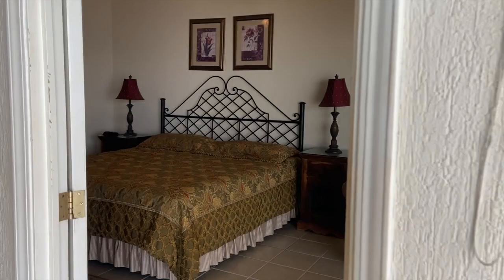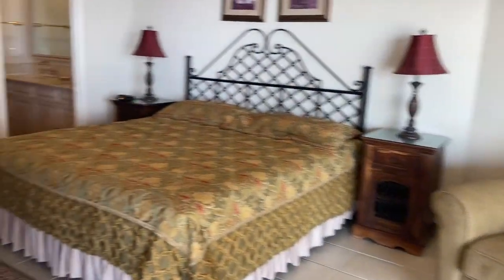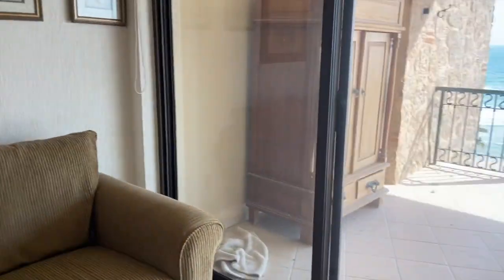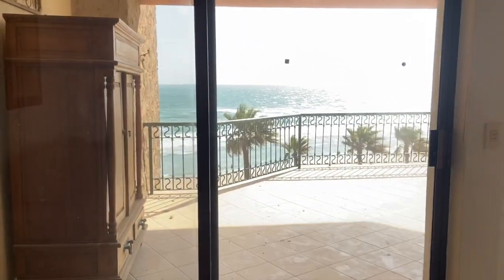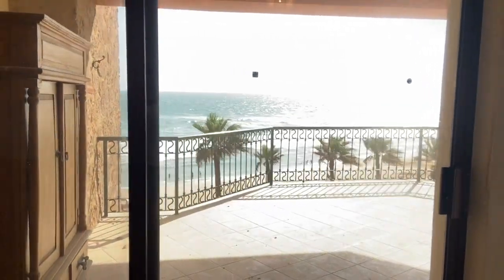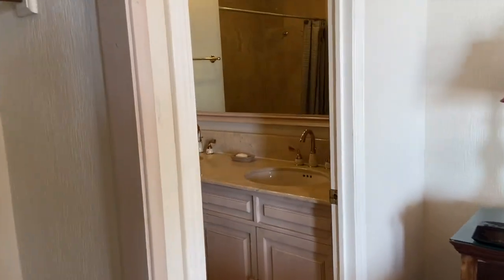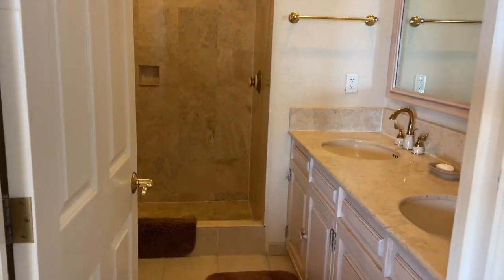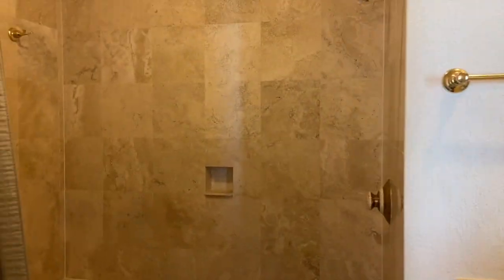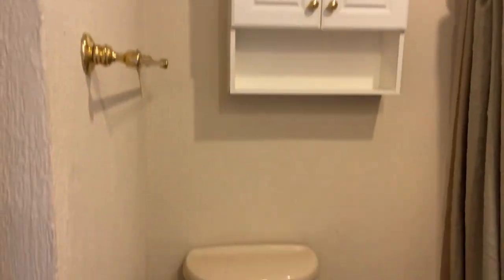And this is your master bedroom — a bedroom with a beach view. Look at this! You can sit right here on the little couch. And here is the master bath: it has double sinks, a large mirror, a shower, and a toilet.